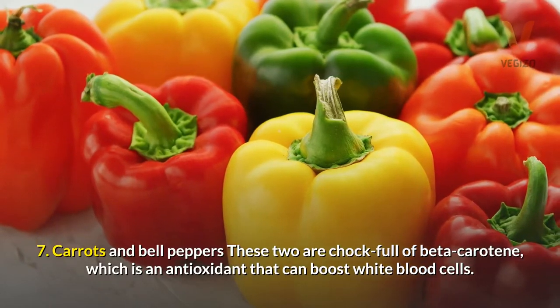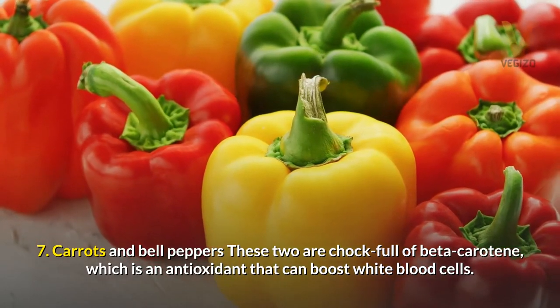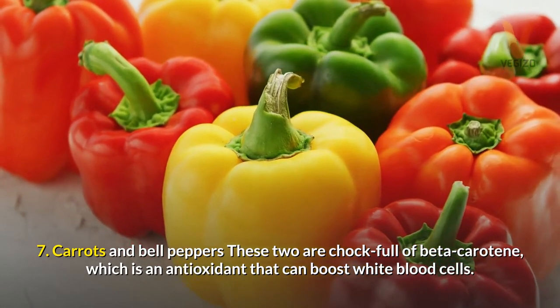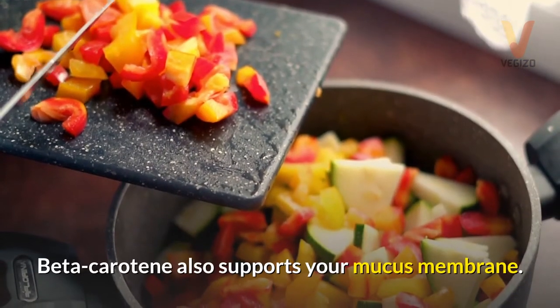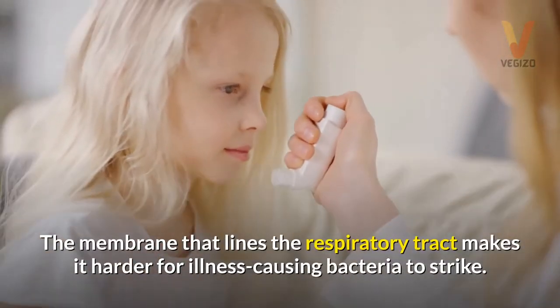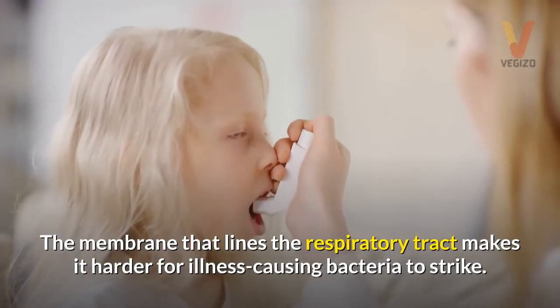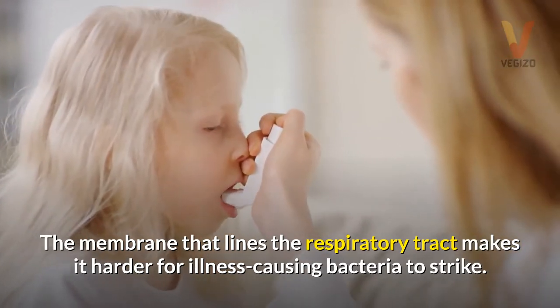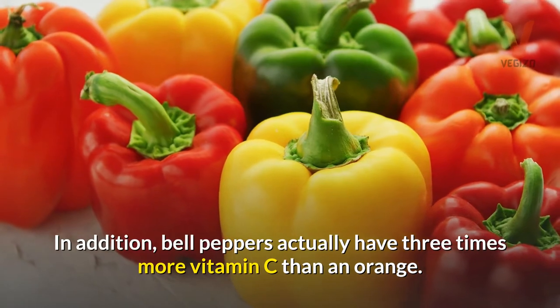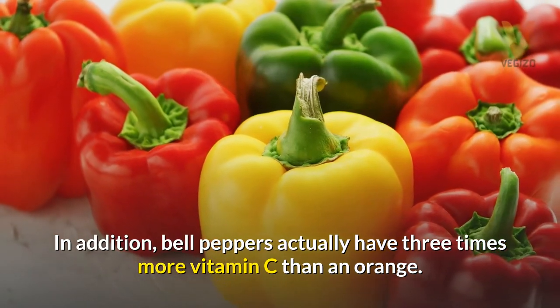7. Carrots and bell peppers — these two are chock-full of beta-carotene, which is an antioxidant that can boost white blood cells. Beta-carotene also supports your mucous membrane — the membrane that lines the respiratory tract — making it harder for illness-causing bacteria to strike. In addition, bell peppers actually have three times more vitamin C than an orange.